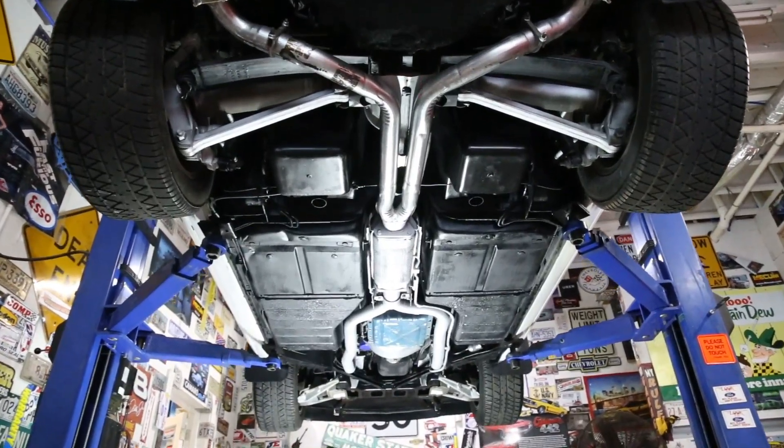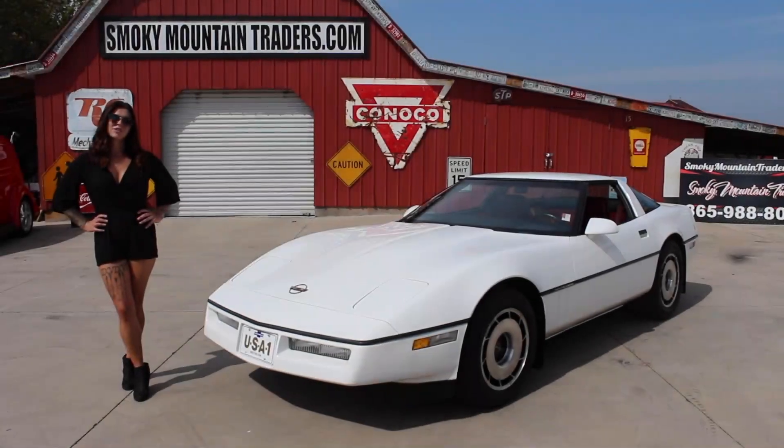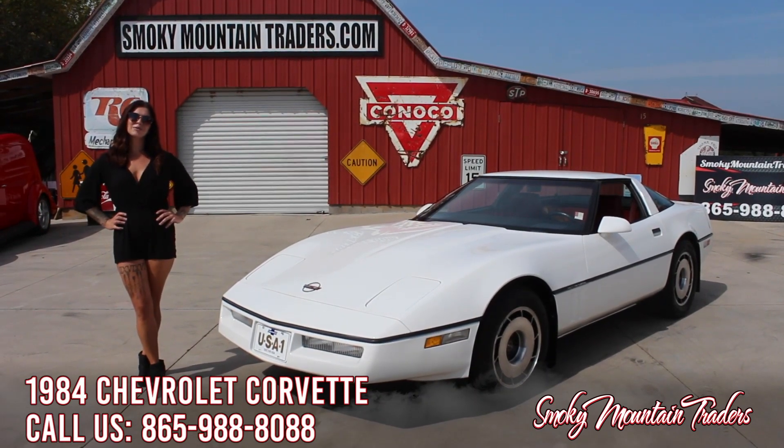This is a gorgeous Corvette that runs phenomenal on the highway and would make you a great cruiser. Thanks for checking out this Corvette with me. Remember to like and subscribe us on our YouTube channel, and if you have any questions or comments, please feel free to give us a call. Until then, we will see you next time.